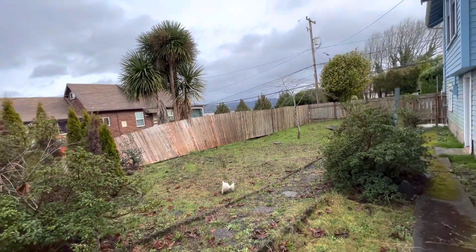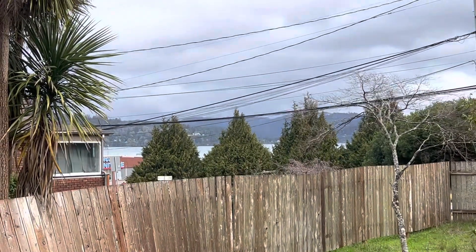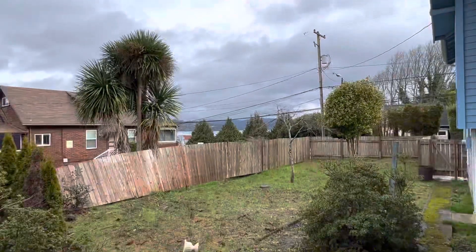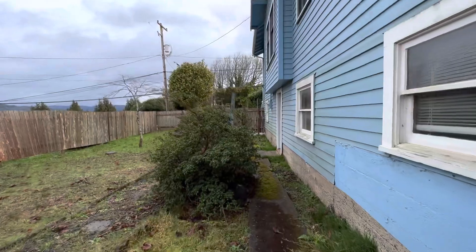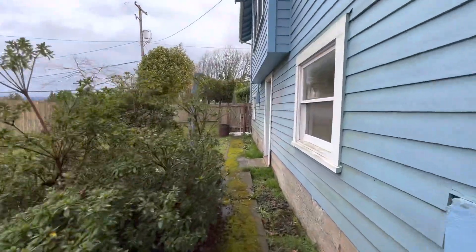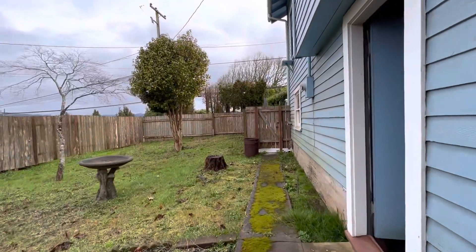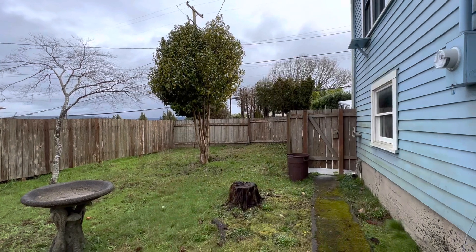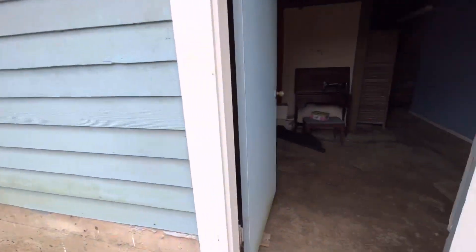I'm going to go back and show you the bay from up here. I wonder if the city would allow you to make more parking right in that area. That would be cool.